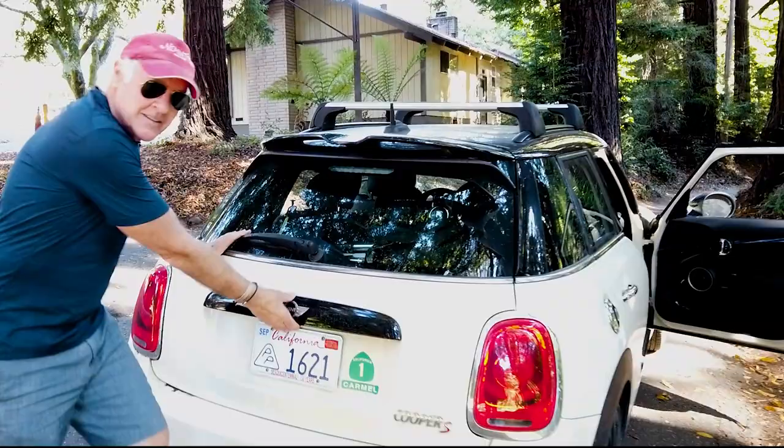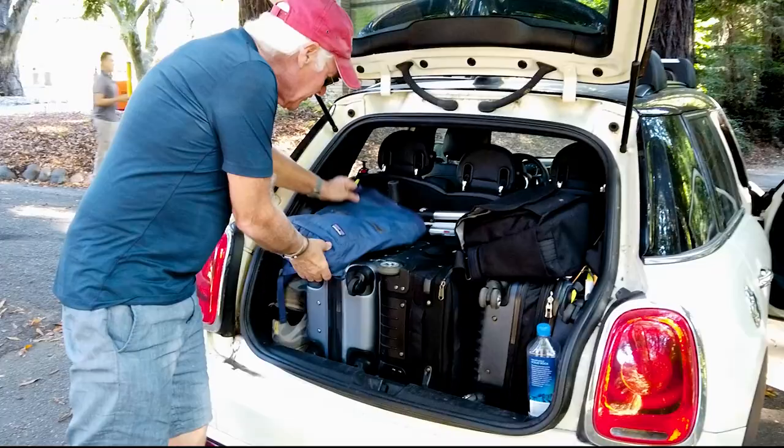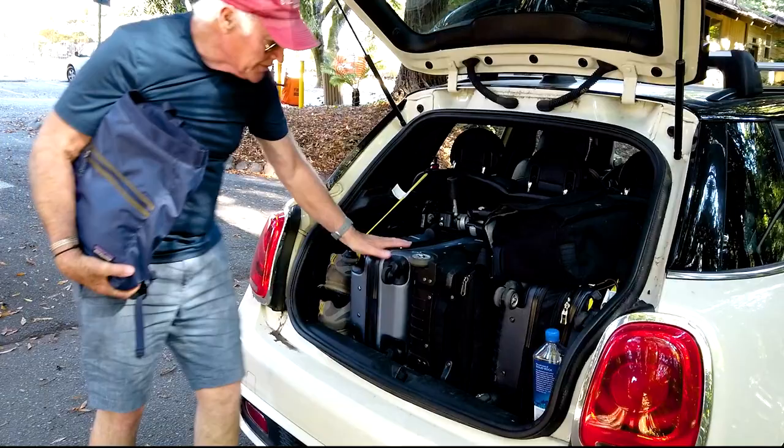Here's the back of our Mini where we store most of our stuff. You can see we've got three cases here — two of them are personal suitcases.